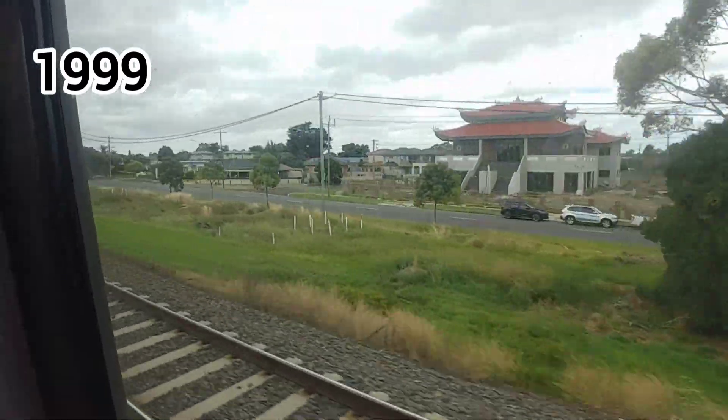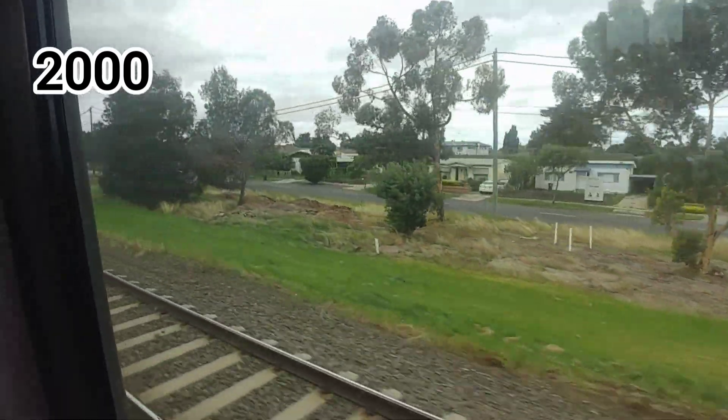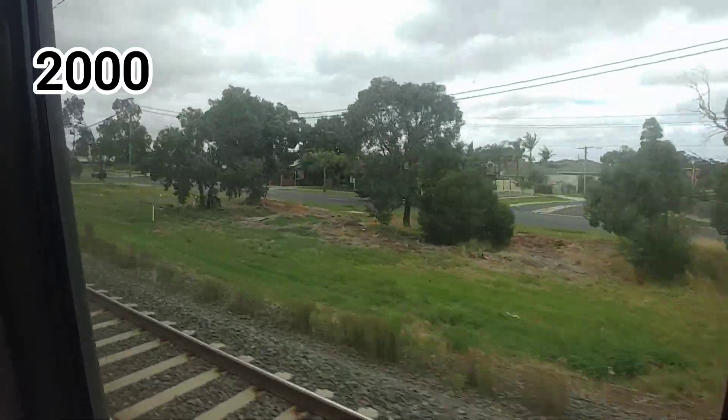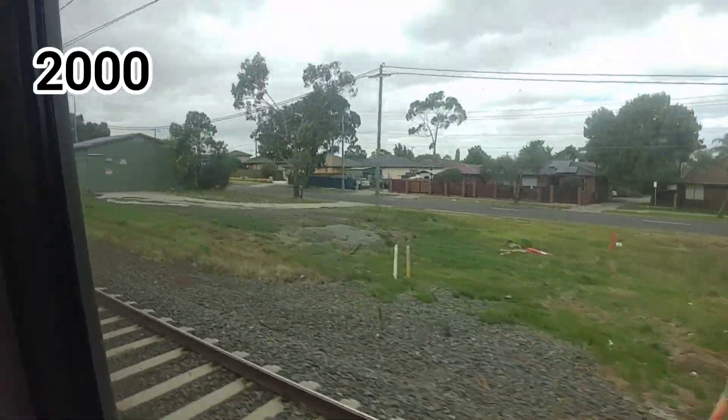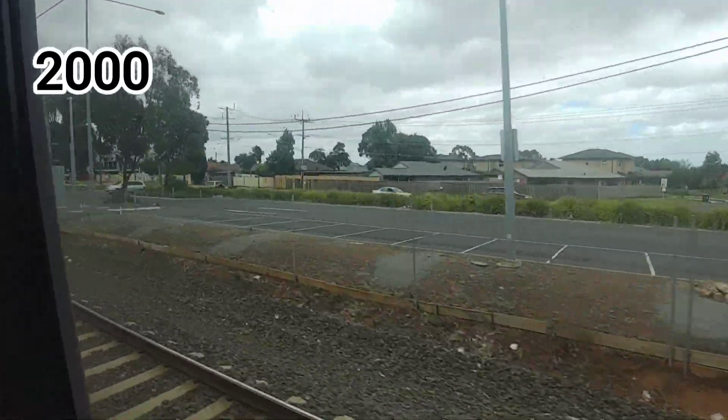About a couple of weeks later, on the 5th of January 2000, the set was transferred from Epping Workshops to Ballarat. I believe it wasn't on purpose, but rather coincidental, that it ended up becoming the first ever set to be refurbished by Alstom.